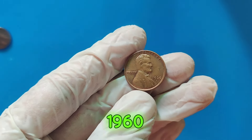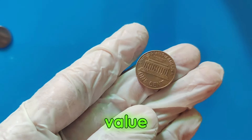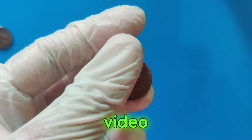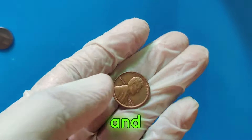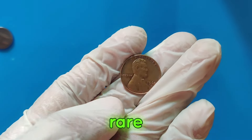There you have it — the incredible story of the 1960 D Lincoln penny and its astonishing $2.1 million value. If you enjoyed this video, don't forget to like, share, and subscribe to our channel for more fascinating insights into the world of rare coins.